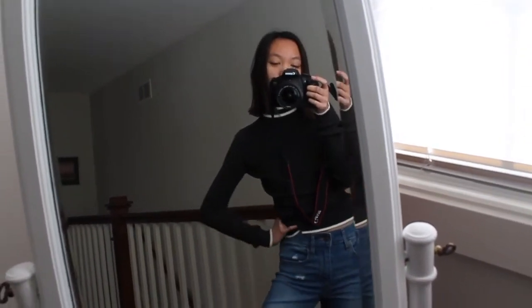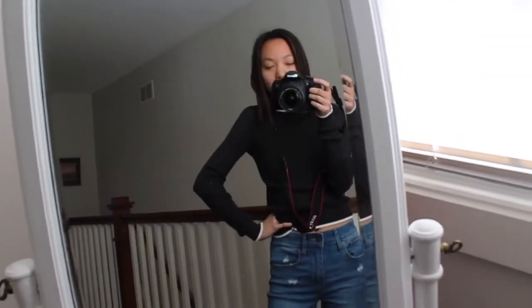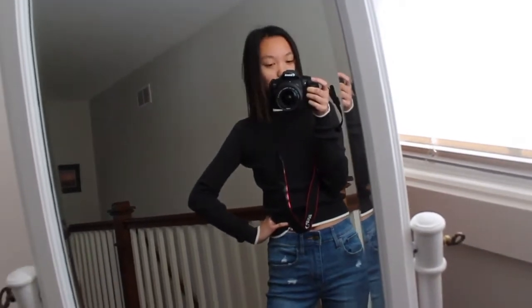Hey guys, it's Katie. Today's video is going to be January outfit of the week. These are going to be super simple. I'm still on break, but I'm taking an online class. I'm really casual, not really dressing up or anything.